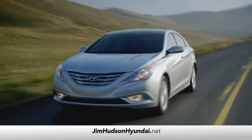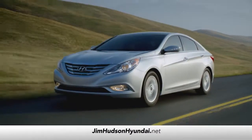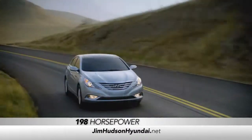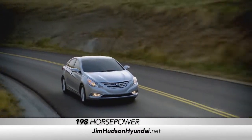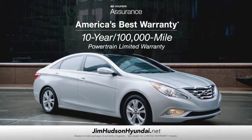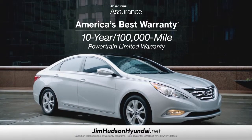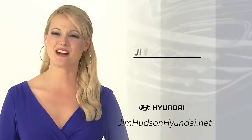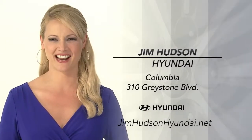And we've covered all of that without even talking about the Sonata having 198 horsepower — that's more than our previously mentioned competitors. Oh, and only Sonata comes with America's best 10-year, 100,000-mile warranty. So schedule a test drive of your very own at Jim Hudson Hyundai today.